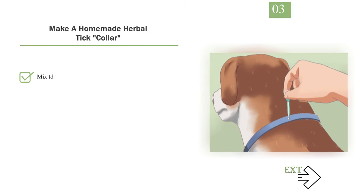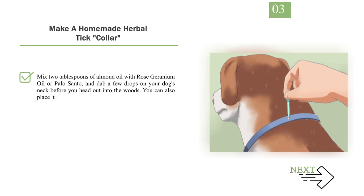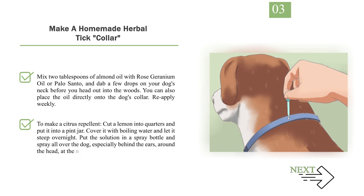Step 3: Make a homemade herbal tick collar. Mix 2 tablespoons of almond oil with rose geranium oil or palo santo, and dab a few drops on your dog's neck before heading out into the woods. You can also place the oil directly onto the dog's collar. Reapply weekly. To make a citrus repellent, cut a lemon into quarters and put it into a pint jar, cover it with boiling water and let it steep overnight. Put the solution in a spray bottle and spray all over the dog, especially behind the ears, around the head, at the base of the tail, and in the armpits.